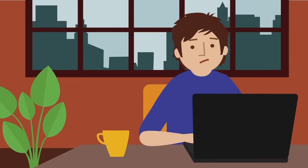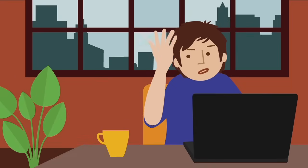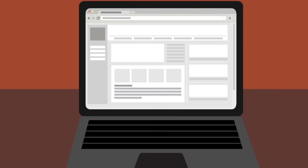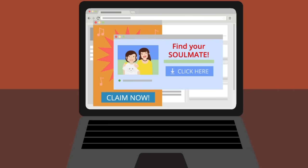Has your computer started acting, well, not quite right? You may have clicked on a link which installed an unwanted program on your computer. People call these programs different things, like spyware, adware, or viruses.